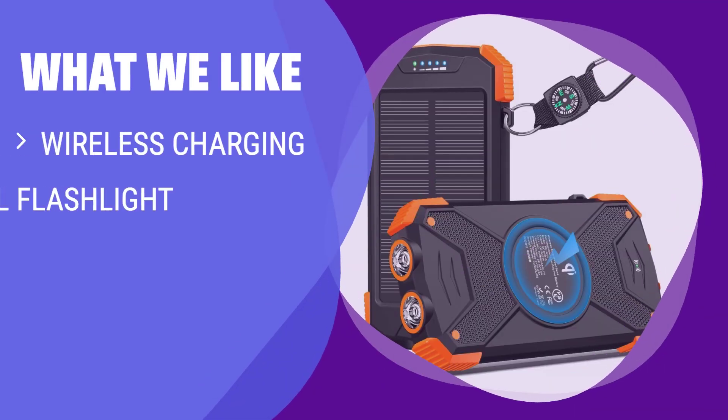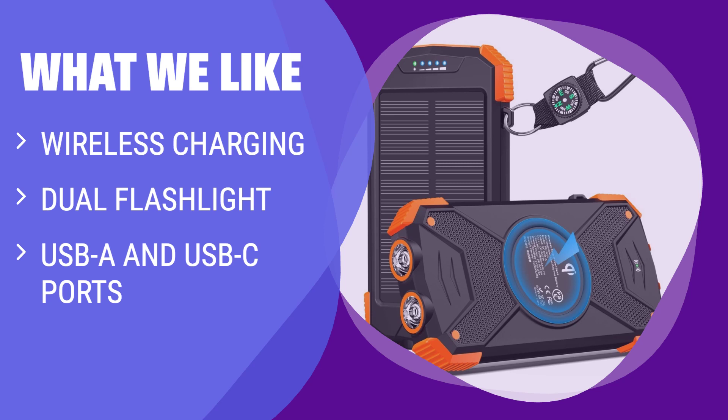What we like: For those looking for a budget-friendly option with wireless charging and multiple port options, the Blaver Solar Bank is a great choice. If you need a charger for occasional outdoor use and don't mind charging it in advance, this one is for you.